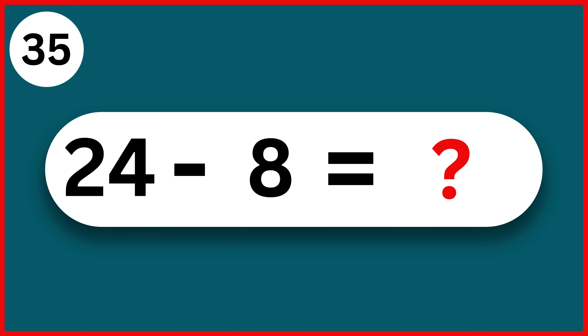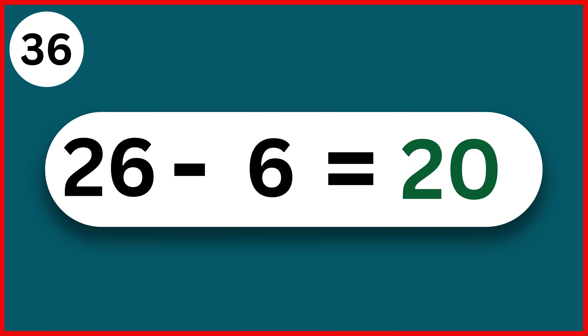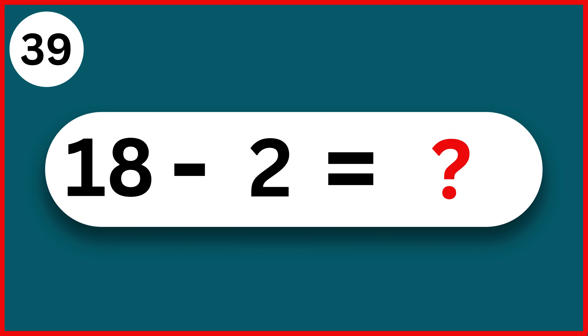24 minus 8. 16. 26 minus 6. 20. 15 minus 5. 10. 12 minus 6. 6. 18 minus 2. 16.